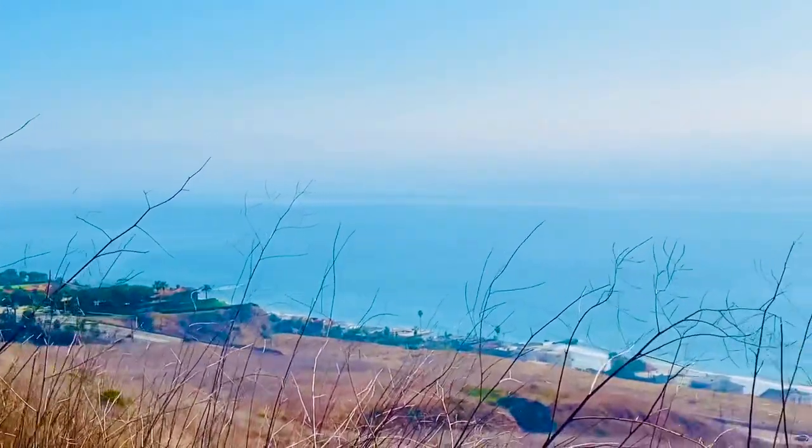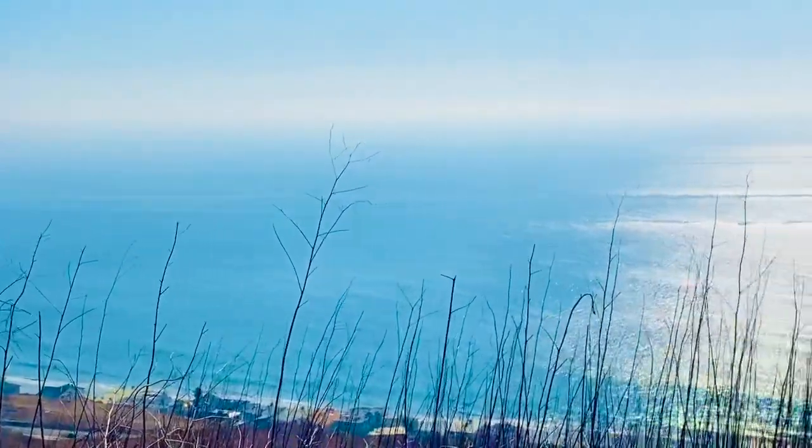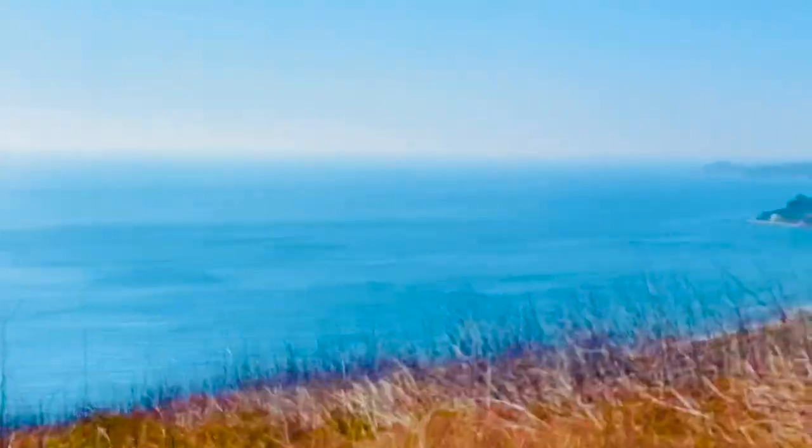Make sure you bring your water, as with a steady incline dehydration is important to avoid. Even in the California fall and winter when the temperatures are lower, the sun beating down on you does take its toll and proper hydration is important in staying healthy and having a successful hike.